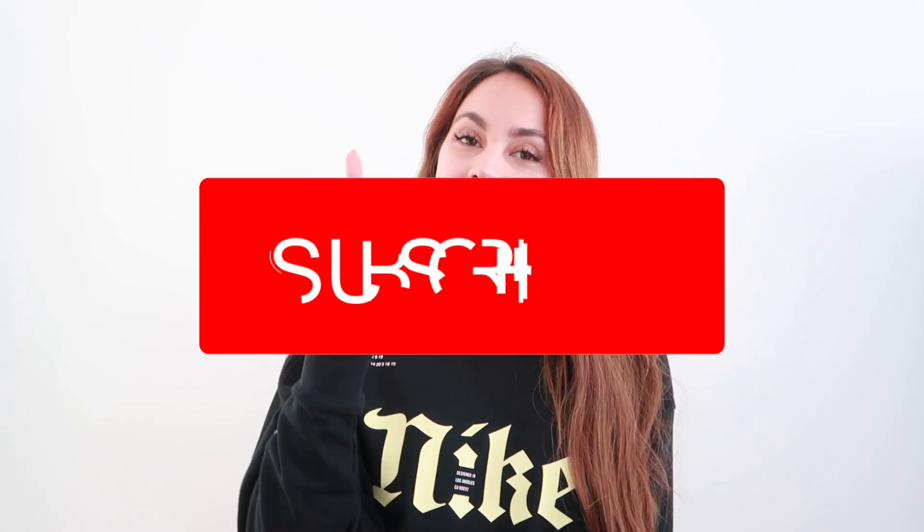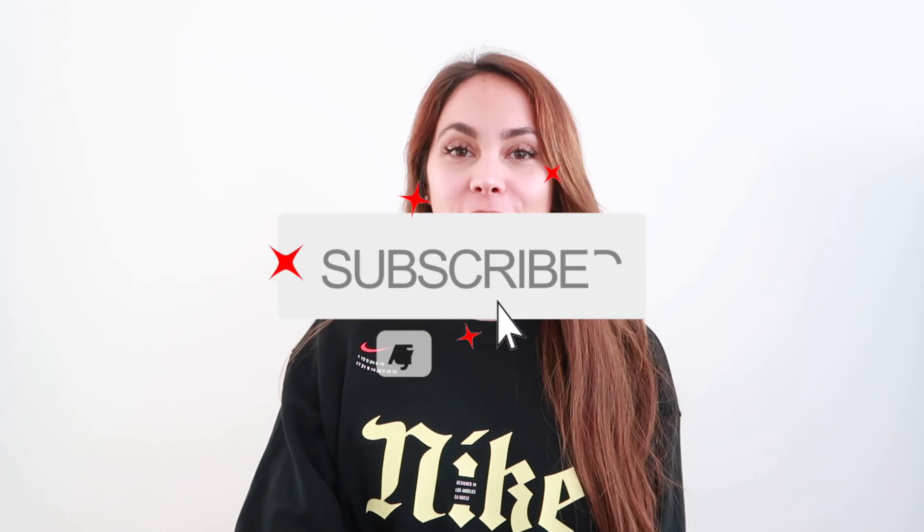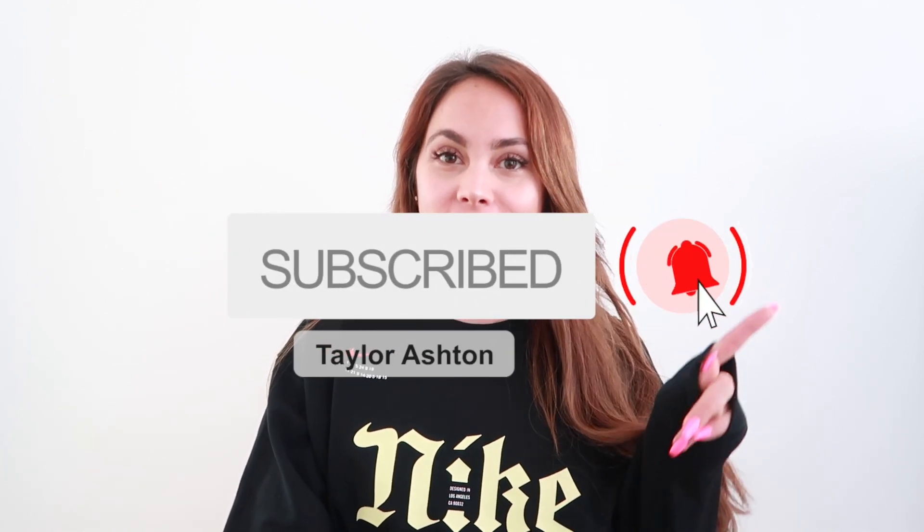Welcome back to my channel! If you're new, my name is Taylor — please subscribe and join me on my journeys. Don't forget to turn on post notifications and follow me on social media. Today's video is a slight Amazon haul, all fitness related. I love Amazon Prime and I am very impulsive — I love ordering stuff on Amazon because it comes pretty much the next day or within two days.